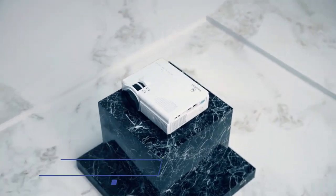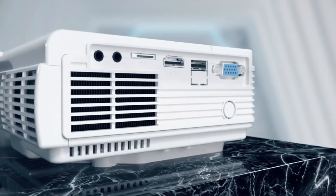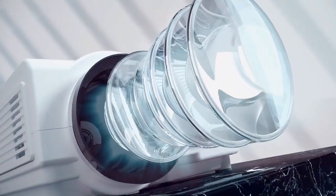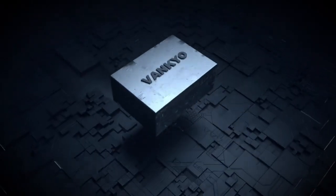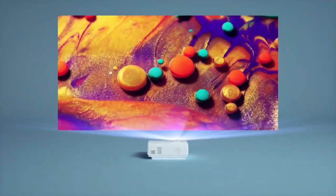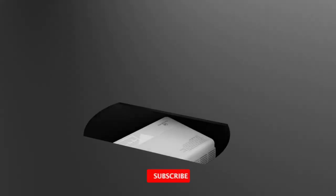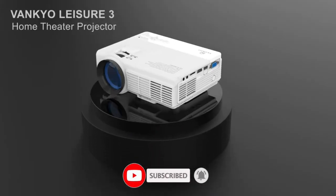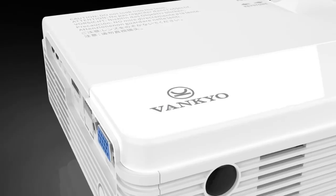Number 5. Vankyo Leisure 3. The Vankyo Leisure 3 is a 1080p supported portable projector ideal for a home theater. With 45 ANSI lumens brightness, a 2000:1 contrast ratio, and 40,000 hours of lamp life, the projection range is from 33 to 170 inches. It is equipped with an innovative cooling system with heat dispersion, as well as noise suspension technology that cuts fan sound in half. The two built-in speakers will bring an amazing audio experience and versatile compatibility.